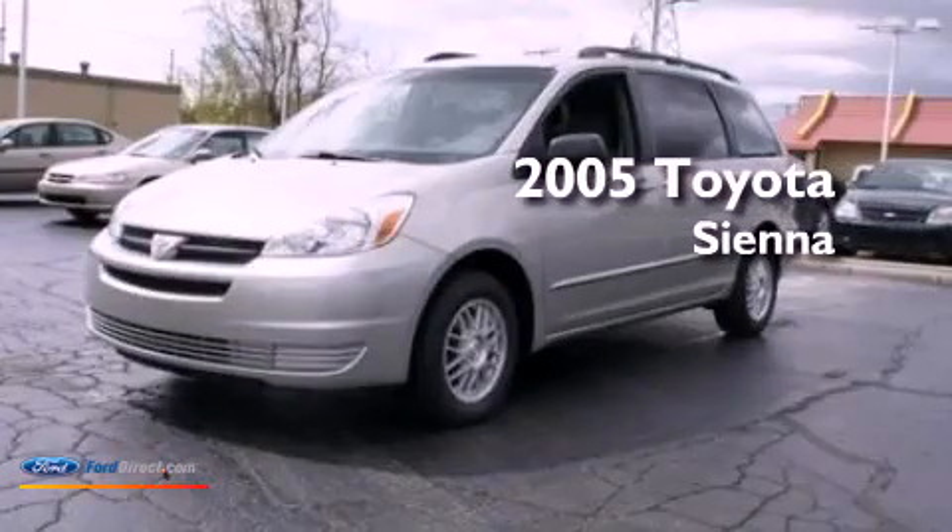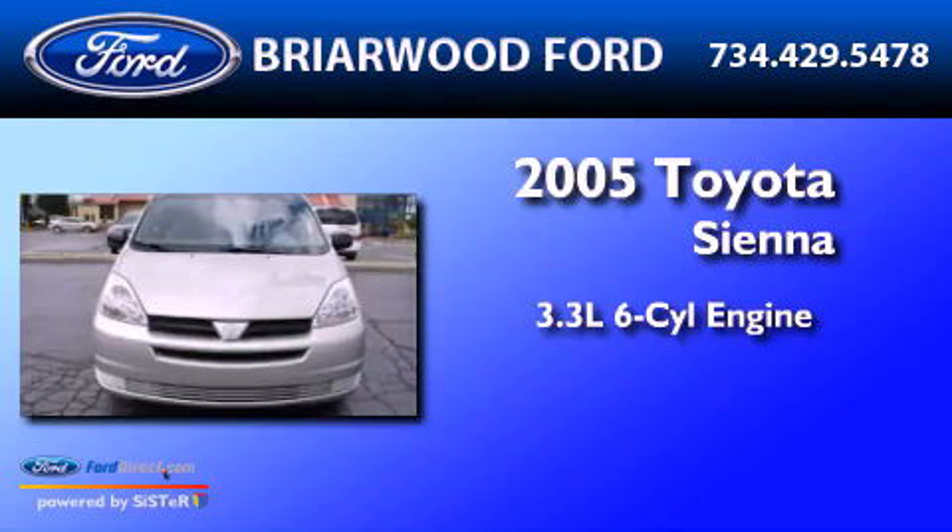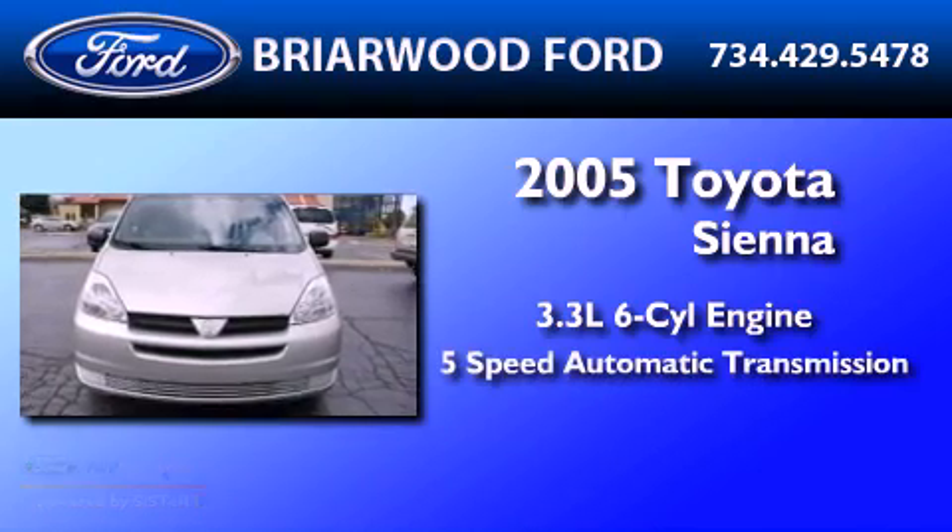This is a 2005 Toyota Sienna. It features a 3.3-liter, six-cylinder engine and a five-speed automatic transmission.